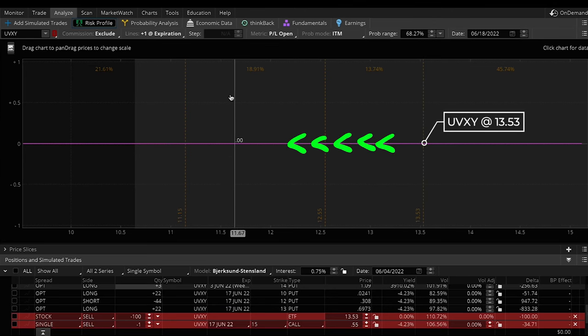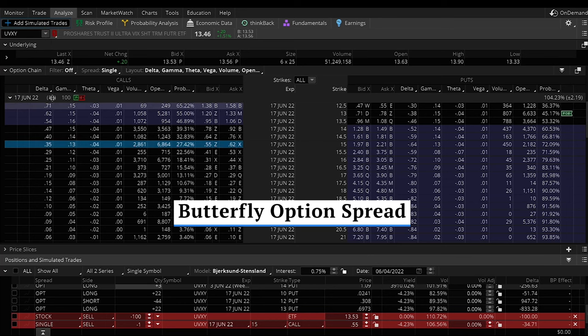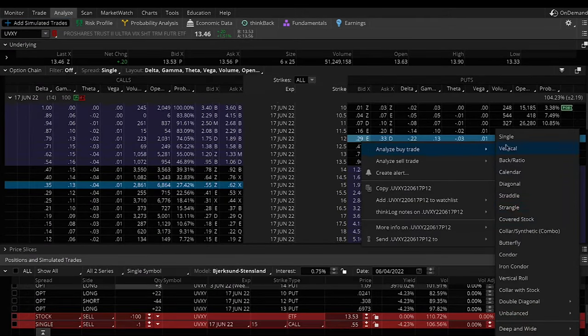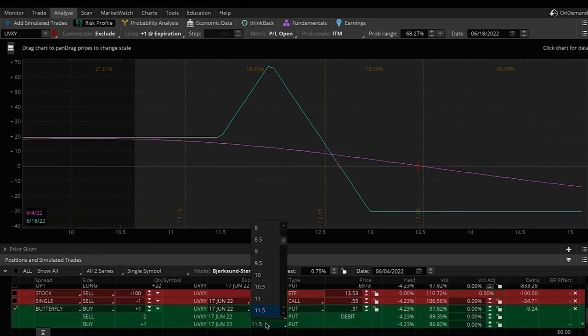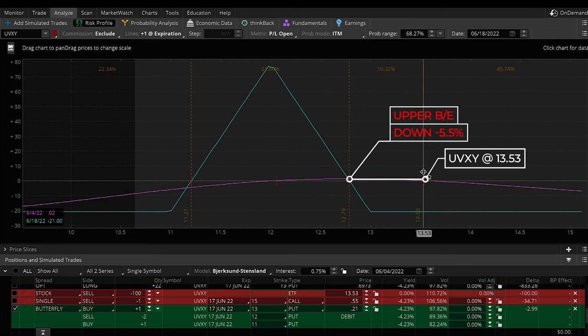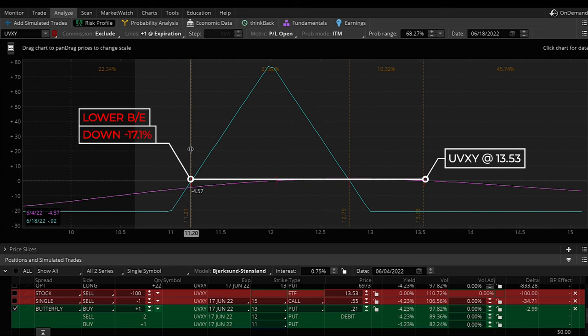Here's the UVXY today, and we do expect it to move down over time. The first thing we'll look at is called a butterfly option spread. The same June contract has 14 days to expiration, and given long-term decay factors we expect the UVXY to drop a dollar or so on average in that time frame. I can set this trade up at a maximum gain target of $12, with wings at $13 and $11. The upper break-even is 5.5% away, max profit is 11.3% away, and the lower break-even is 17.1% away.